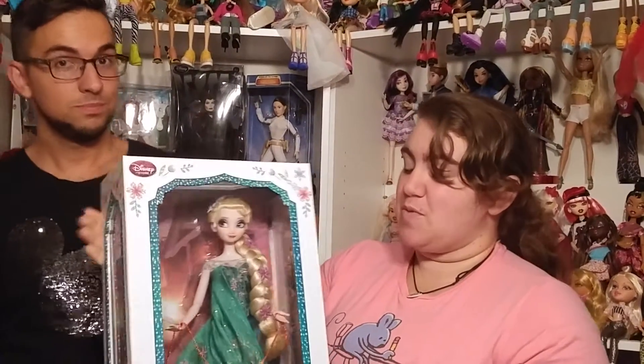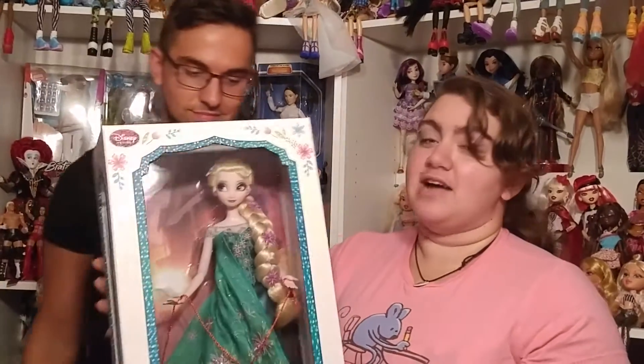It's collectibles. Today we have limited edition Frozen Fever Elsa. She is one out of five thousand, and I just needed this doll.